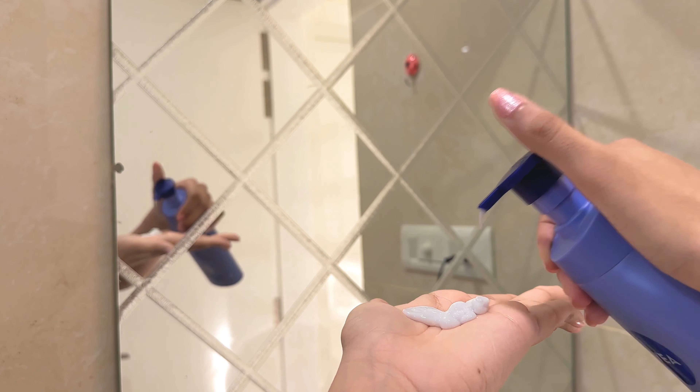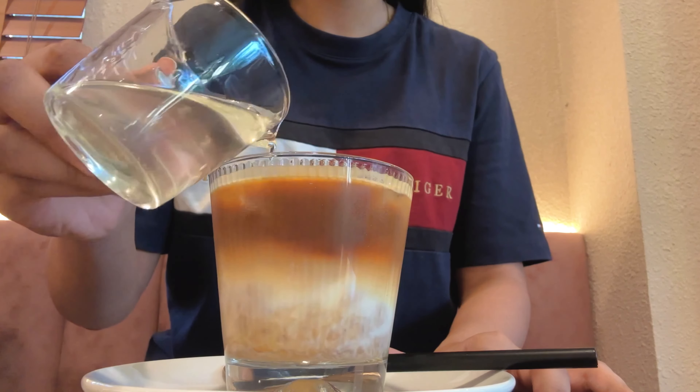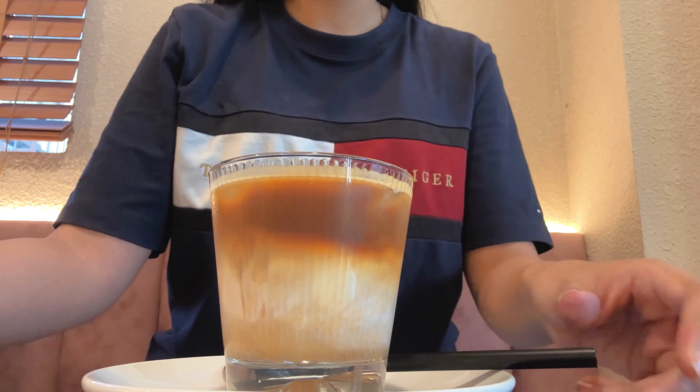For body mist I'm going with this Cocoa Vanilla Body Mist from Victoria's Secret PINK — I absolutely love this one. I spray it twice: first on my body and then on my clothes. If you want to see a body mist review or any product review, do let me know in the comments below.